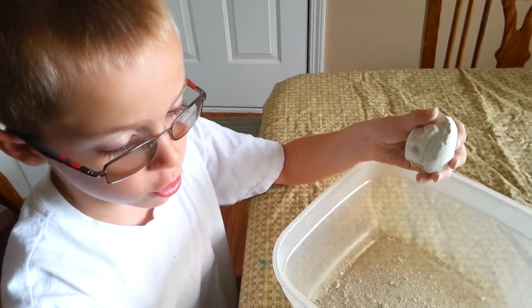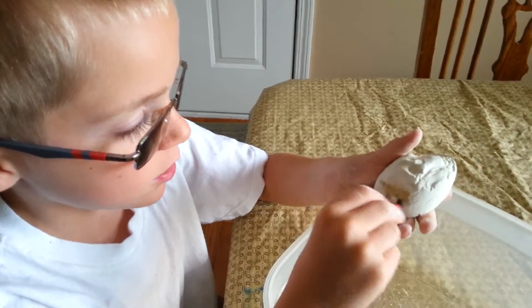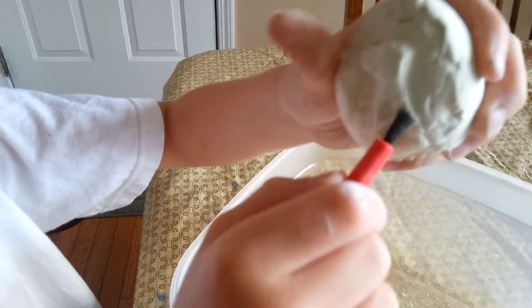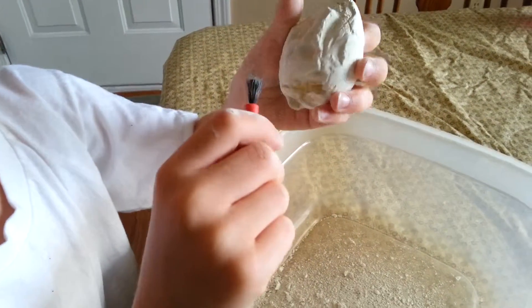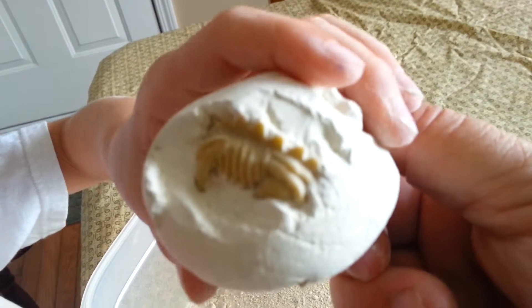I picked this up at Dollar Tree and I thought it was really cool. This is what I got out so far — I think it's a bone part of the dinosaur, and then this is the head of the dinosaur, and then I think this is part of the bone. And this is what it looks like — that's what I've got out so far.